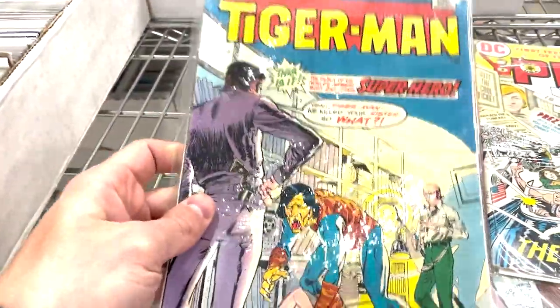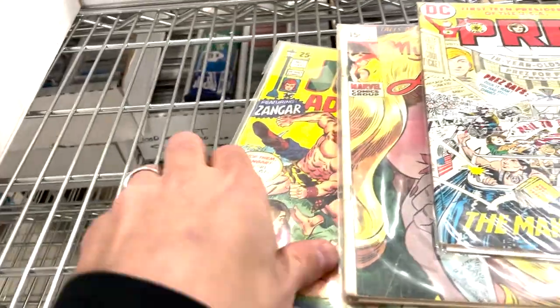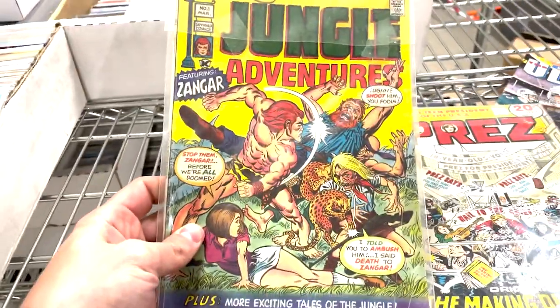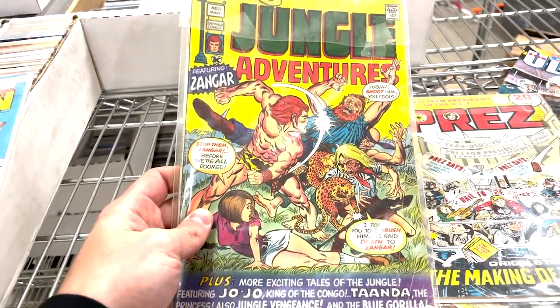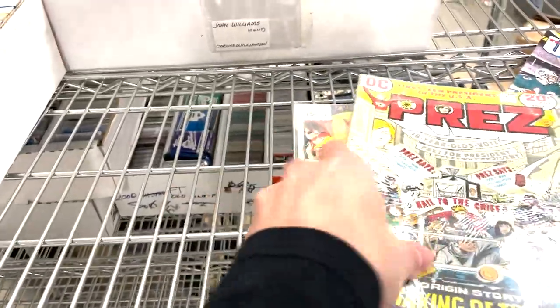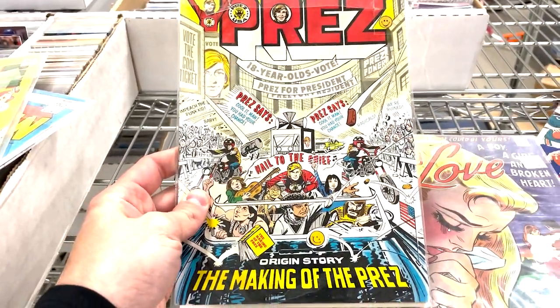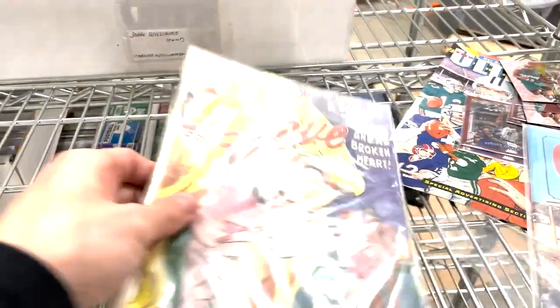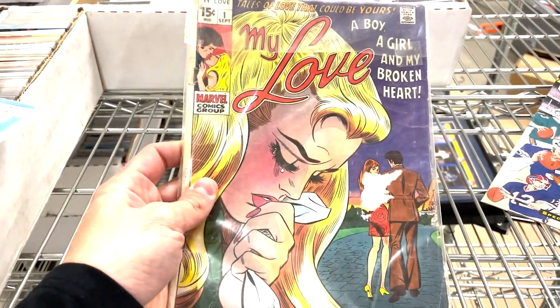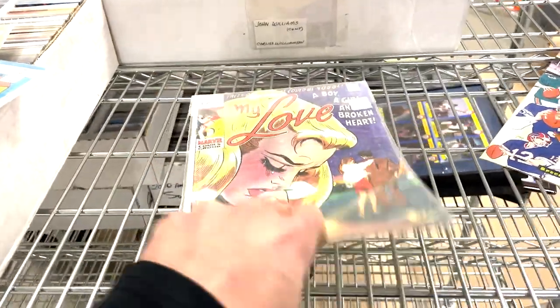I did come across a few comics — looks like first editions. Tiger Man — this is not my world, guys. If you want these, let me know. Jungle Adventures, Prez, the making of the Prez, My Love, a boy and a girl. If anyone wants these, reach out.